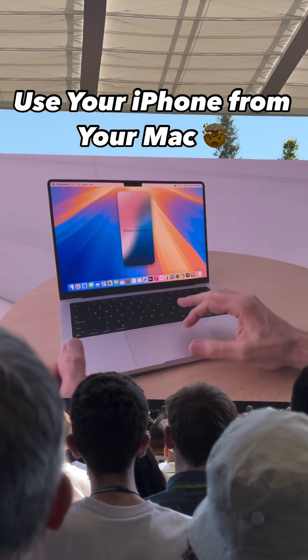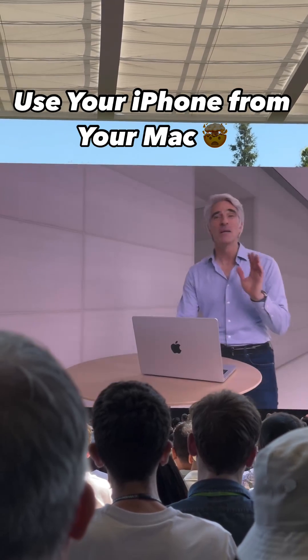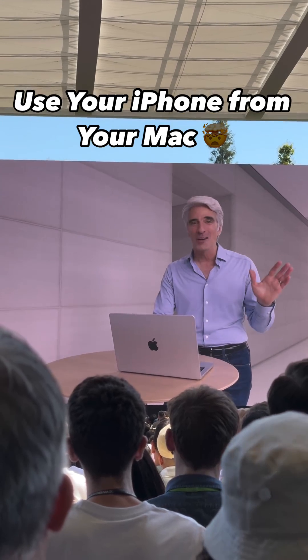I just click here in my dock, boom, and there's my iPhone, mirrored in a window right on my Mac. I can fully interact with it, all wirelessly.